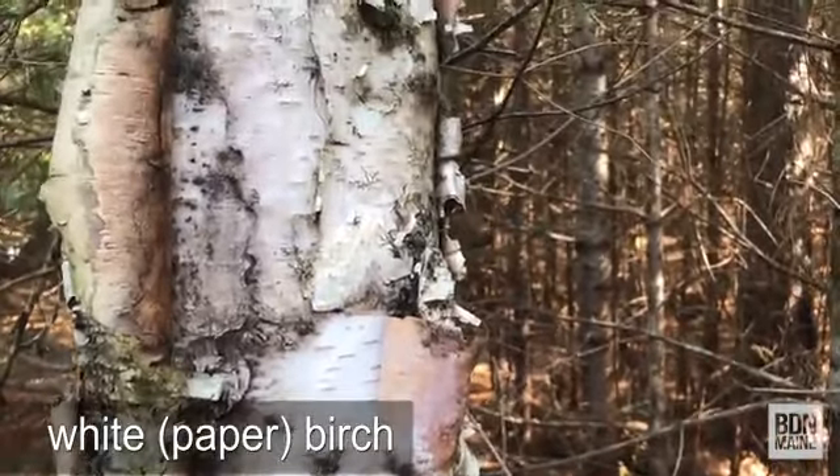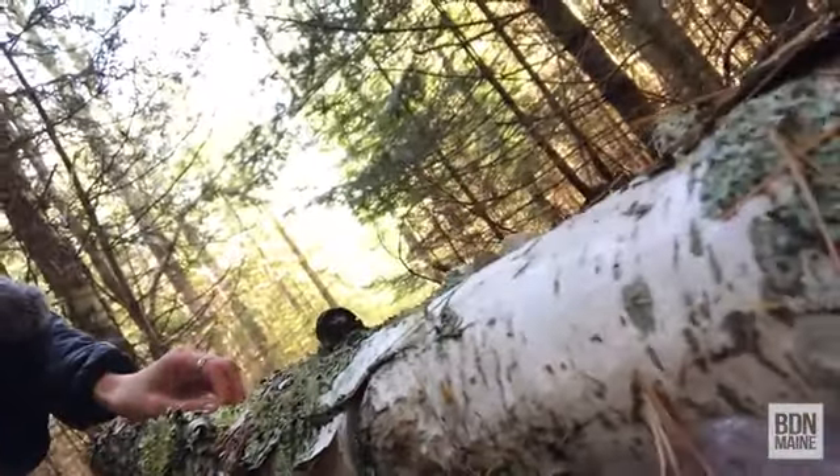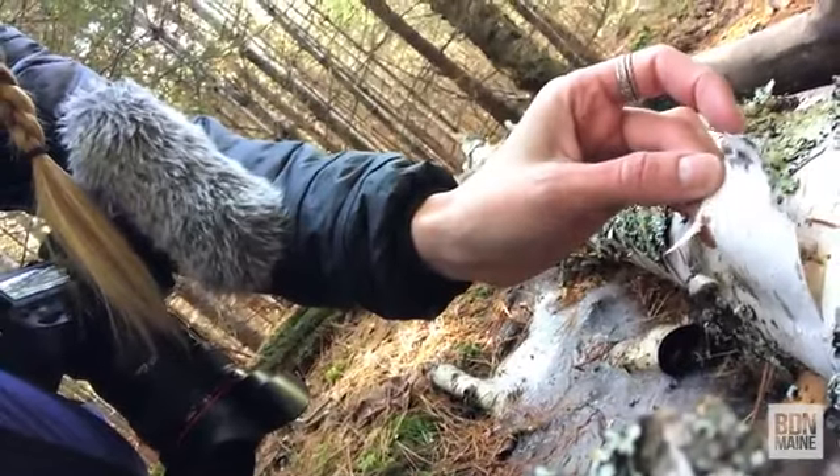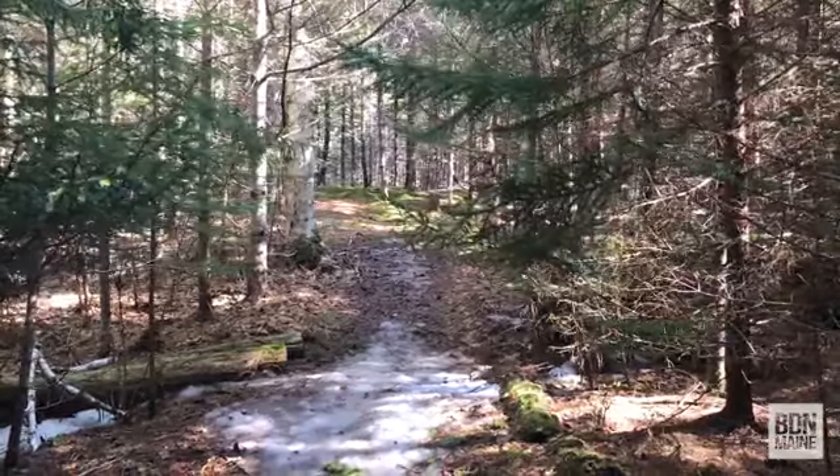I just stepped over a branch of a dead white birch, and if I was in a survival situation, this would be a great find because I can take the bark off of this dead tree and it's a great fire starter — just tinder to get your fire going. It's very flammable, even when it's a little damp. But don't peel the bark off of live trees unless you're really in a survival situation.